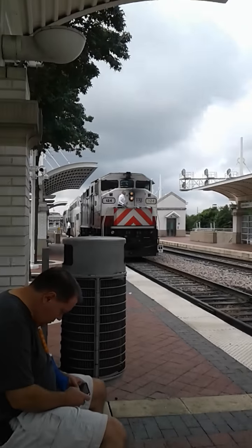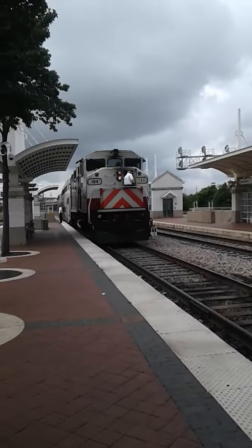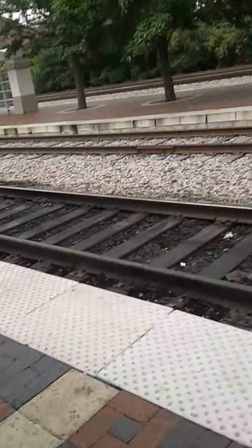We don't know when it's coming. There's the driver — Dad, the driver's getting in the train.